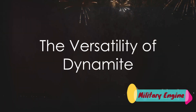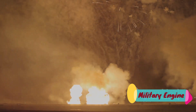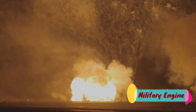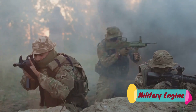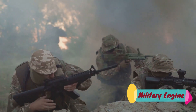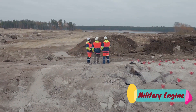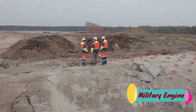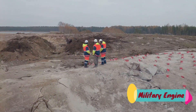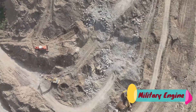Moving on to dynamite, an explosive that's as versatile as it is potent. Born from the mind of Alfred Nobel in the mid-19th century, this powerful tool has a storied history. It's not just about the bang — it's about the versatility. Dynamite is a stable, manageable explosive that can be safely transported and used for a multitude of purposes. It's been employed in construction, mining, and military operations. It's the Swiss Army knife of explosives, if you will.